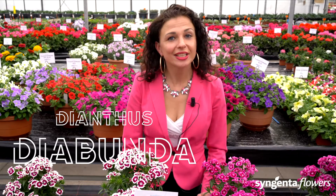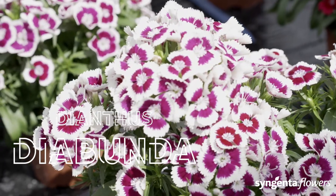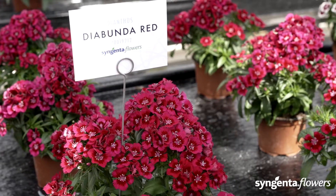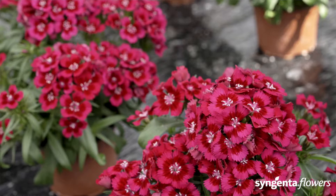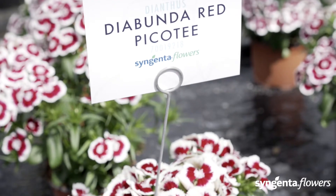Let me take you into the secret vault of Syngenta Flowers. Deeply hidden in our assortment lies the Diabunda. Look here — the Purple Picotee Diabunda is one of Syngenta's best-kept secrets for many markets. Today I want to reveal this secret and share this fantastic series with you.